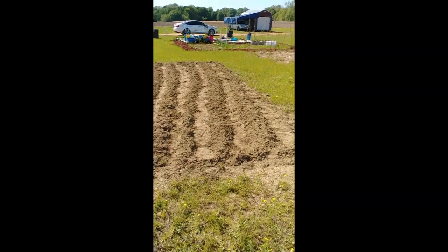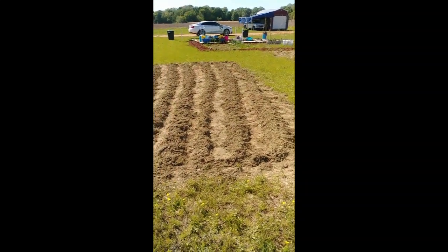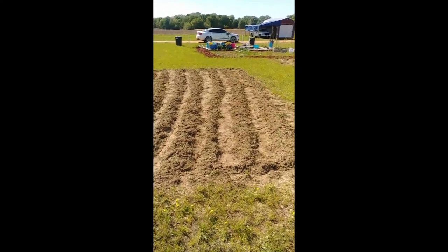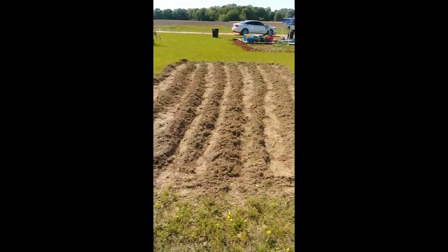I had to get that tiller out. My rows aren't that straight. Maybe if I had a horse team and a plow or something like that, I could probably do it.